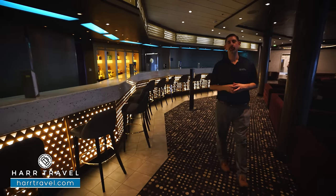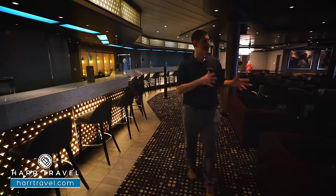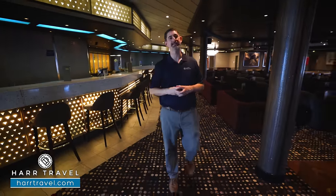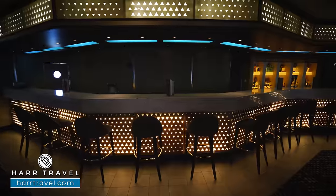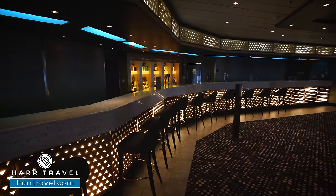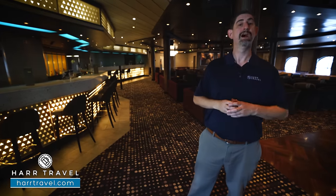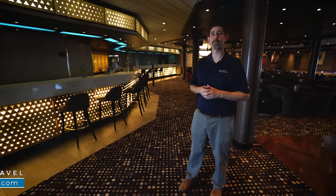We're headed into the Bliss Ultra Lounge and Nightclub — this is an adults-only area. During the day, sometimes they'll use it for different functions that are family-friendly, like trivia or bingo. But in the evening, this is the adults-only area. You have a massive bar all the way along the wall with several beers on tap and all your favorite drinks included with many of the Norwegian packages. Your Hard Travel advisor will review all of that with you.